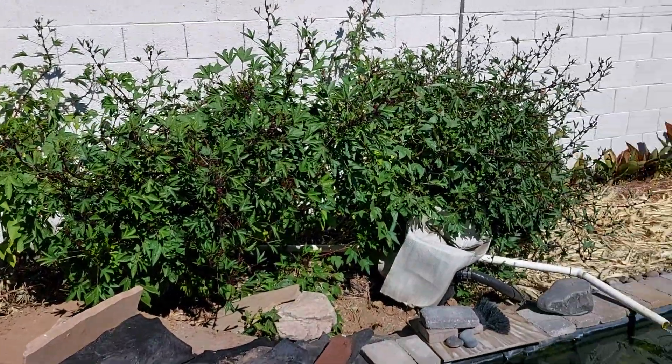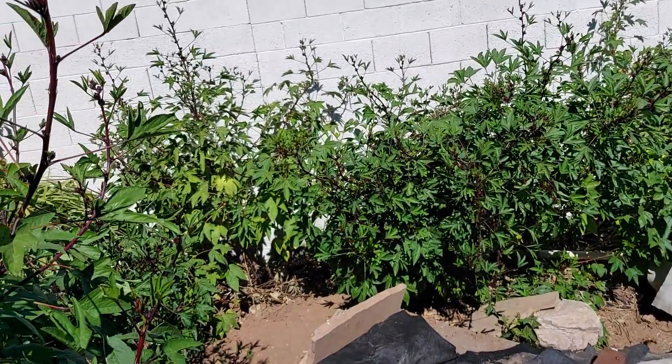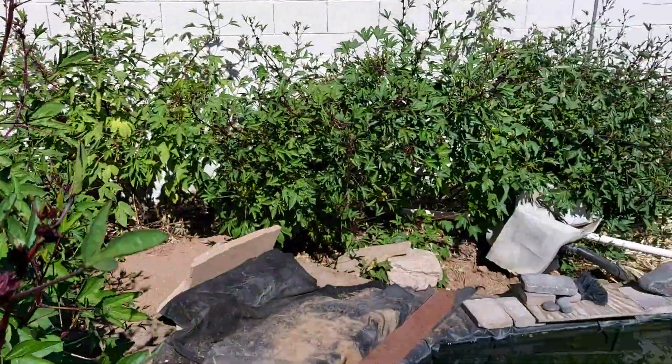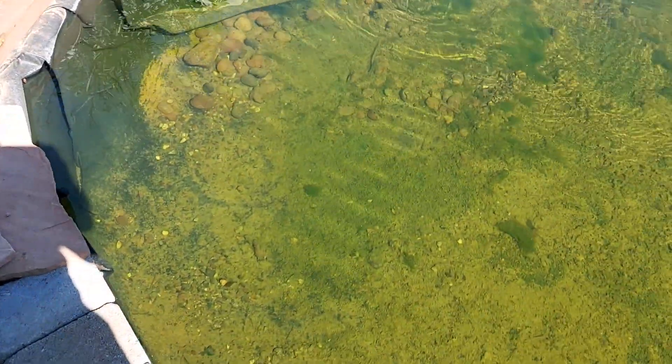Got them all over there on the other side of the pond. Got some other places too — I'll take you. Oh, I see the fish in there.